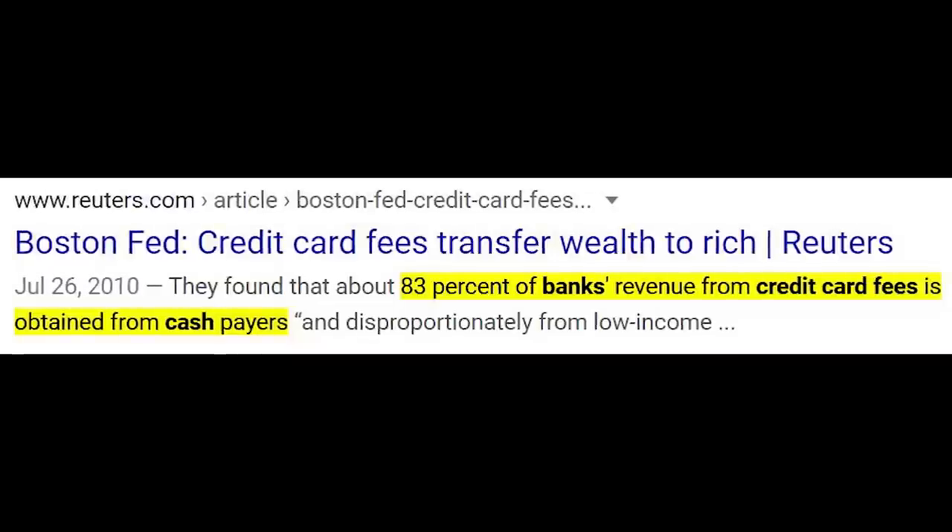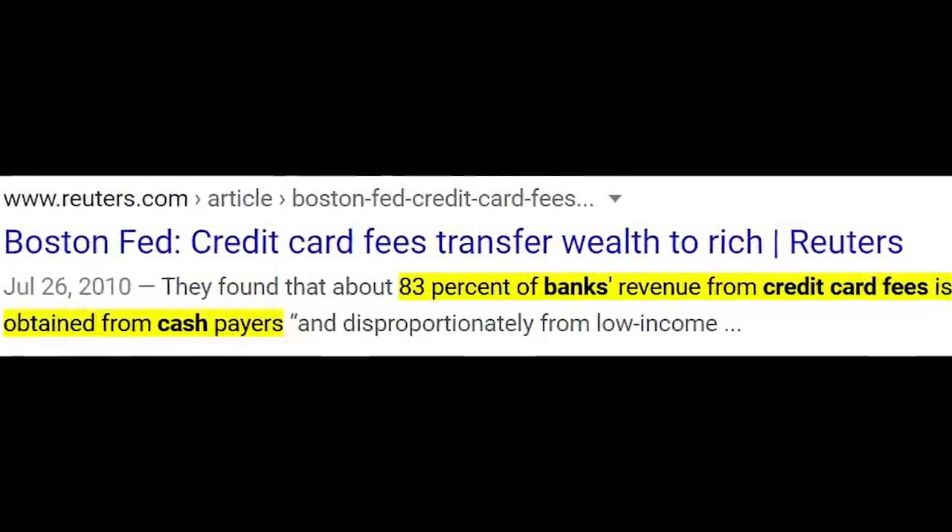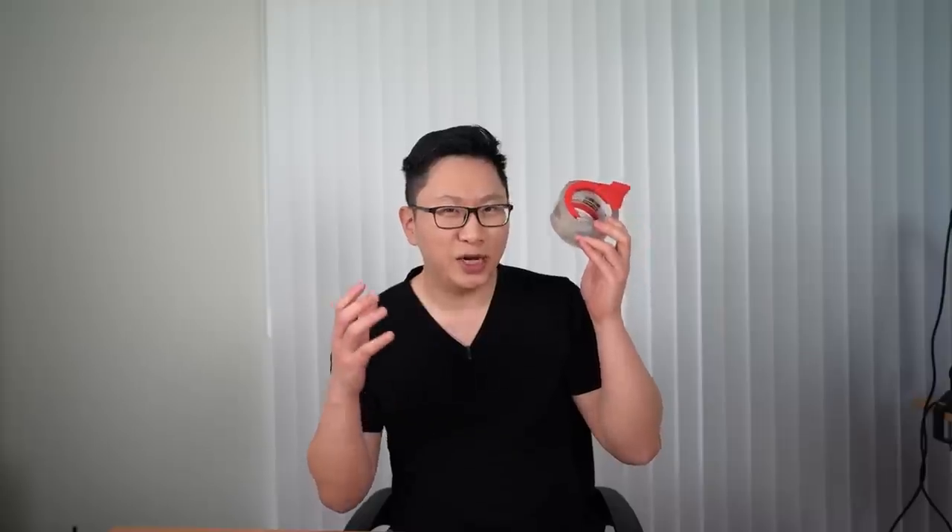So why does any of this even matter? The idea is that you're spending money anyway, and credit cards are kind of an advanced form of couponing. Credit card rewards are a transfer of wealth from cash users to credit card users. So let's say you go buy some tape — by using your credit card, you end up getting points, but the merchant ends up paying additional fees to accept credit cards.